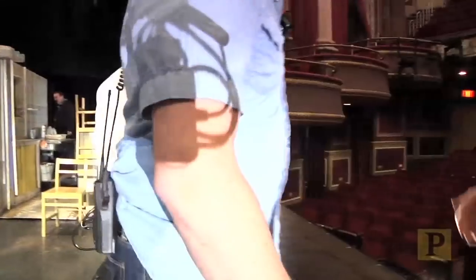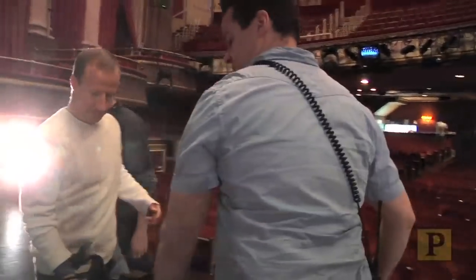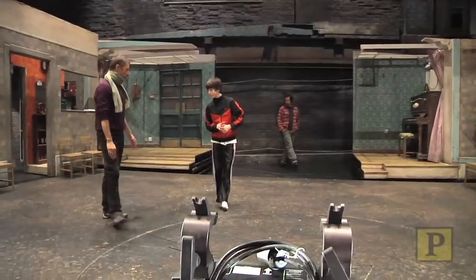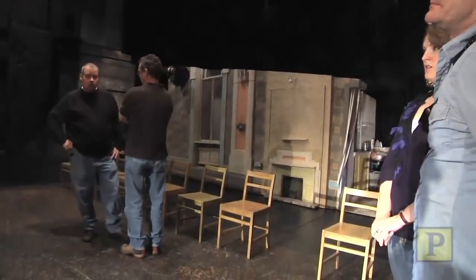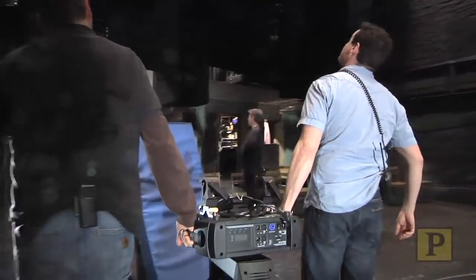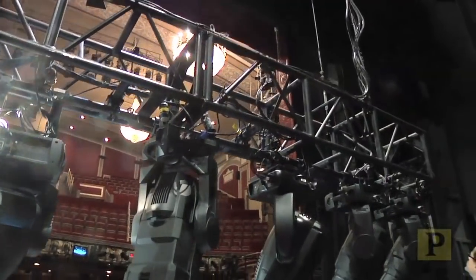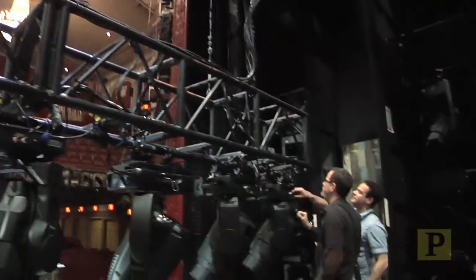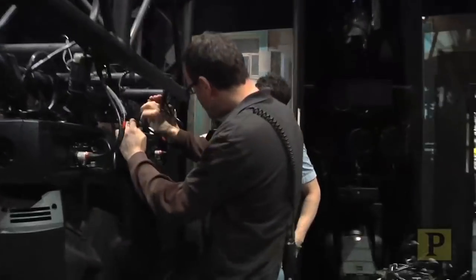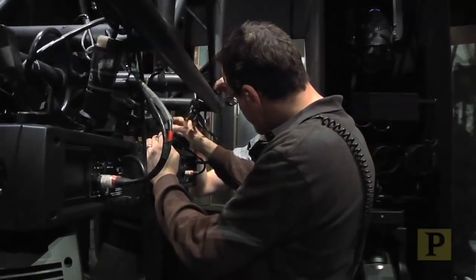What's going on here? We're dragging out a moving light that we need to swap out. It's a lot easier for us to maintain it on the deck than to get to it with a man lift. Brad and Peter are going to take off one of the moving lights they found during the checkout that wasn't working, and replace it with a new one.